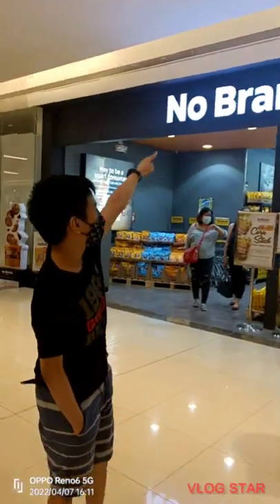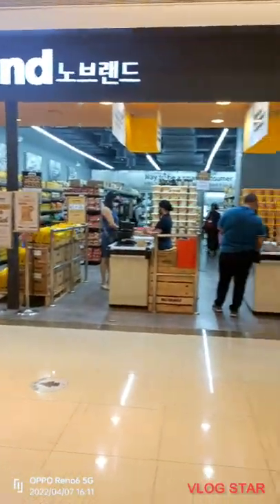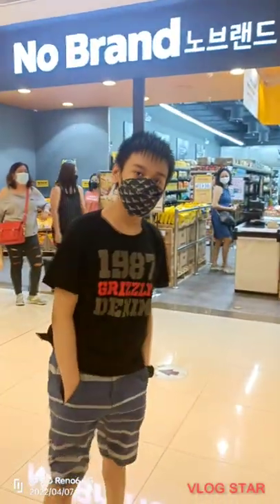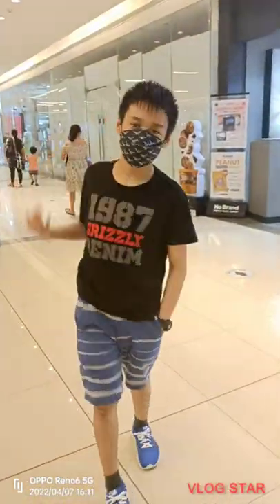Here it is. This place next to us is called No Brand. It seems there are a lot of different varieties of products in this store. Let's check the inside.